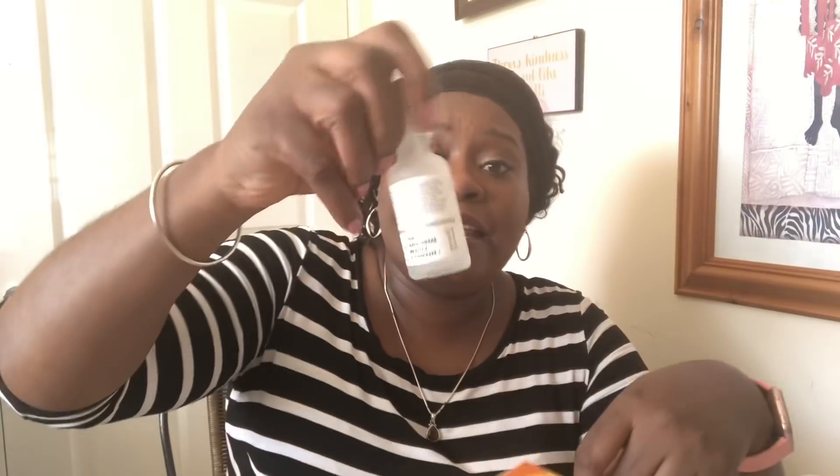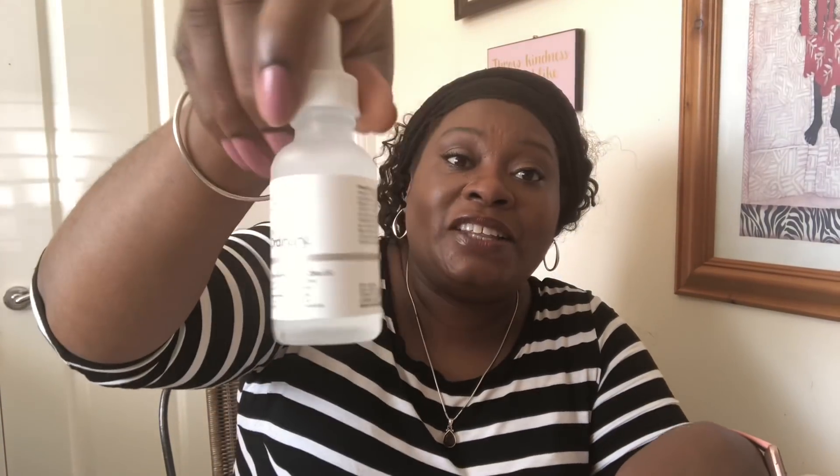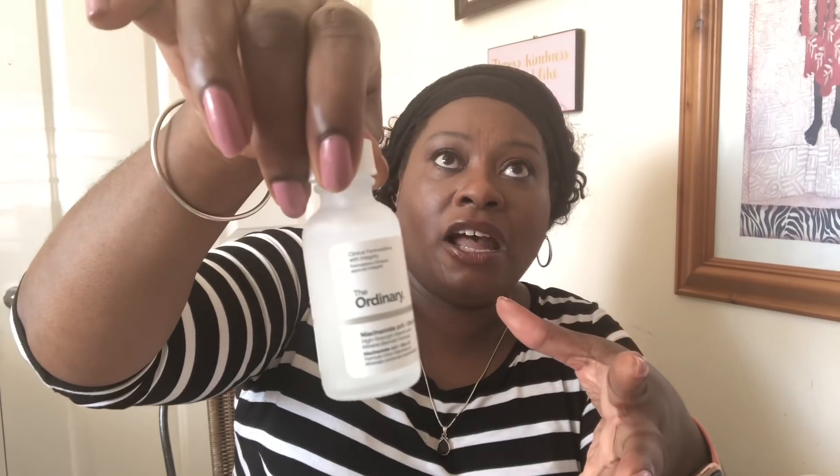Next up is The Ordinary Niacinamide 10% plus Zinc 1% for a major vitamin boost that will level out your skin's oil balance. I've already taken this out of the box because I used it this morning. The Ordinary is from the Deciem group — there's been a lot going on with that company and the CEO. They are a skincare range at very affordable prices, offering things like hyaluronic acid, retinol, and rosehip oil at much lower prices compared to other brands. You can get it from Look Fantastic, ASOS, and various other sites.